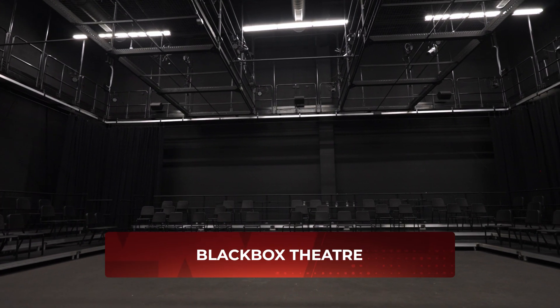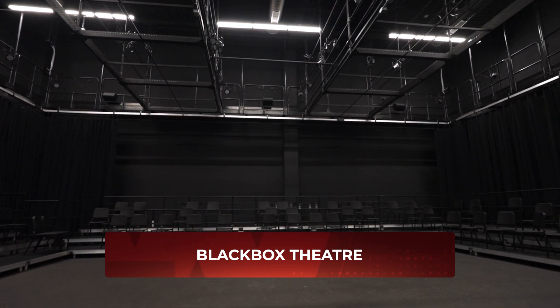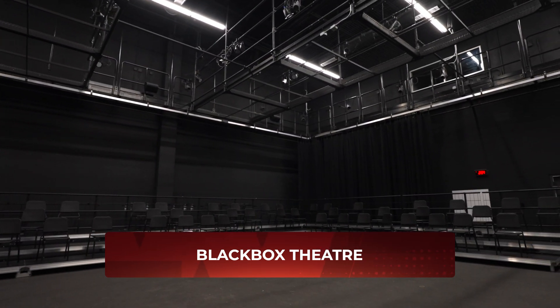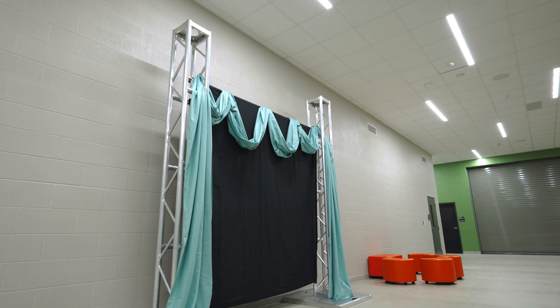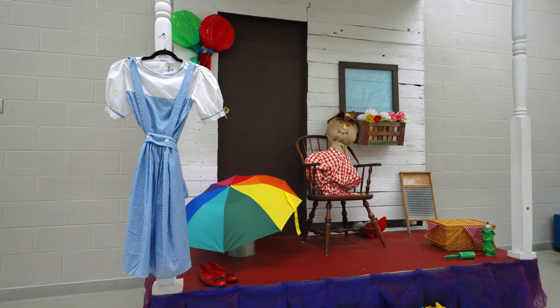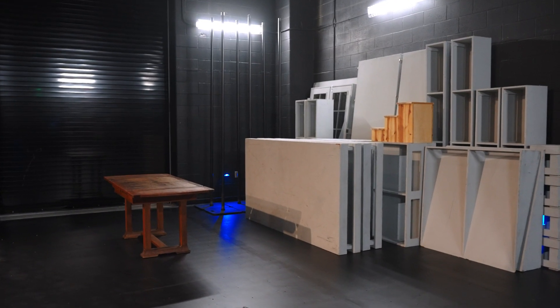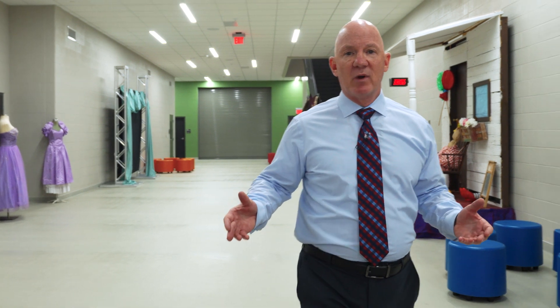Welcome to the back of the house for our fine arts department. Behind me is our black box theater, which allows us to put on small productions similar to what we'd do in the auditorium, just on a smaller, more intimate scale. This is where the magic happens — before the kids take the stage, whether it be band, theater, choir, or dance. The organization, props, costumes, storage, and prep areas are all here to get students ready for their performances.